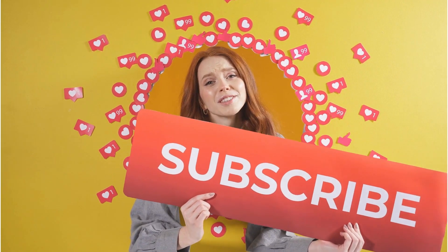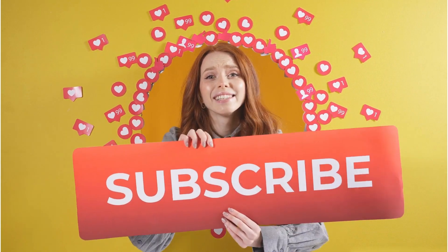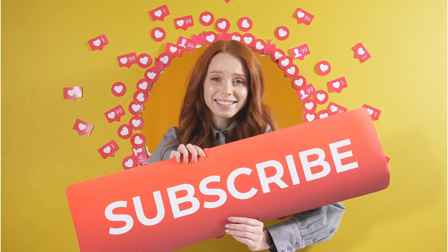Are you enjoying the quiz so far? If you are, don't forget to hit that like button. And consider subscribing for more fantastic content.